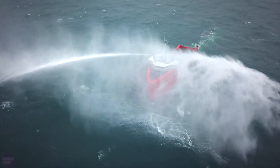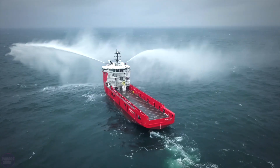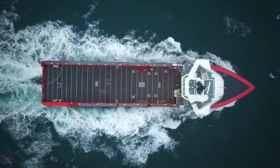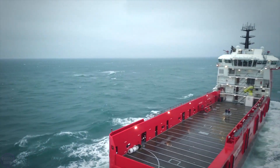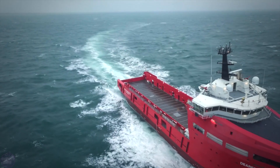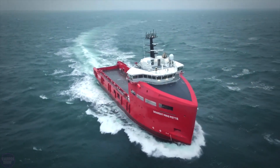The anchor-handling tug supply vessel is also capable of setting and retrieving heavy anchors and ropes from depths of more than 3,000 meters. Interestingly, this ship was designed to be as environmentally friendly, economical, and safe as possible, demonstrated by the installation of electrically driven winches on board. Thanks to innovative design solutions, fuel consumption, noise levels, and vibrations have been reduced. The ship can expand its functionalities as well.